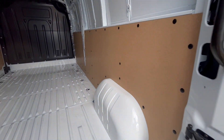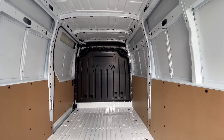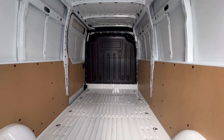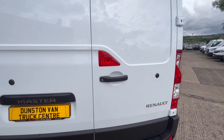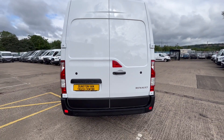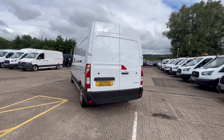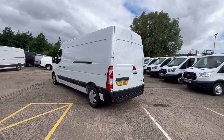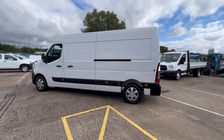The vehicle is brand new, just arrived with 46 delivery miles, and it will be fully ply-lined before it's handed over to the customer. You've got all your factory bulkhead in there as well. You also get upgraded wheel trims with the Advance, plus a side loading door.